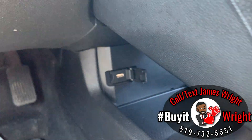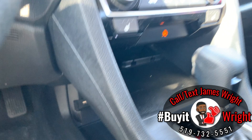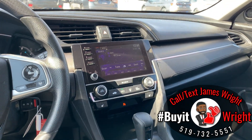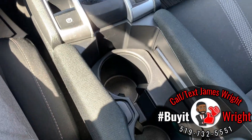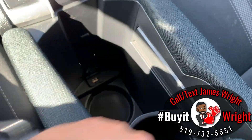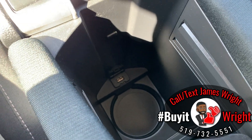Just below the USB port you can load up Google Maps, Waze, Spotify — whichever apps you like to use on your phone — right onto the screen. Inside the cup holder slot, you also have another USB port for charging.